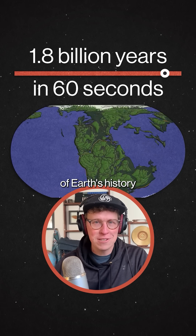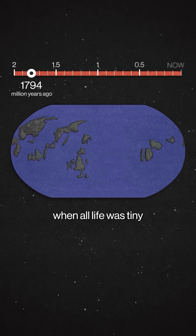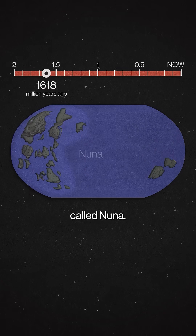This is a new reconstruction of Earth's history that goes back 1.8 billion years. We'll start when all life was tiny and still at sea, as the continents gather into a supercontinent called Nuna.